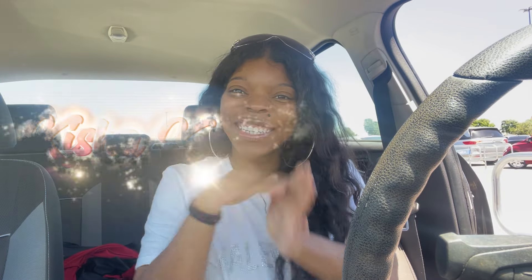Hi guys! Welcome back to another video. It's your girl Keisha K here. You're probably wondering why the door is open and everything else — your girl is having car issues.